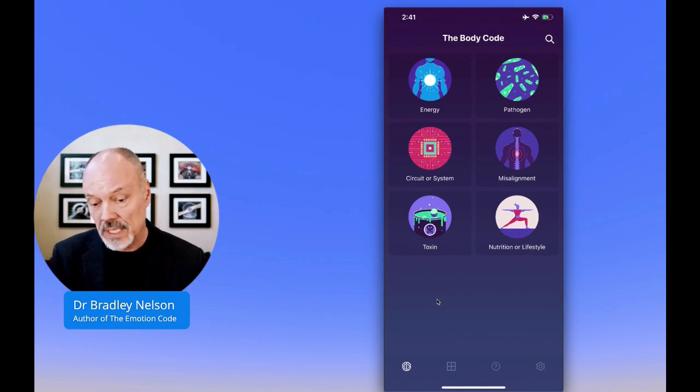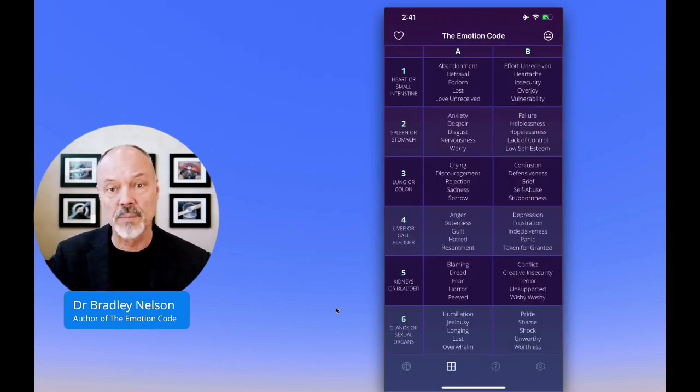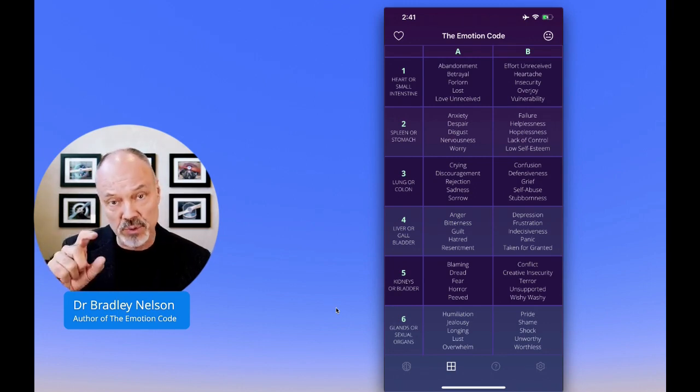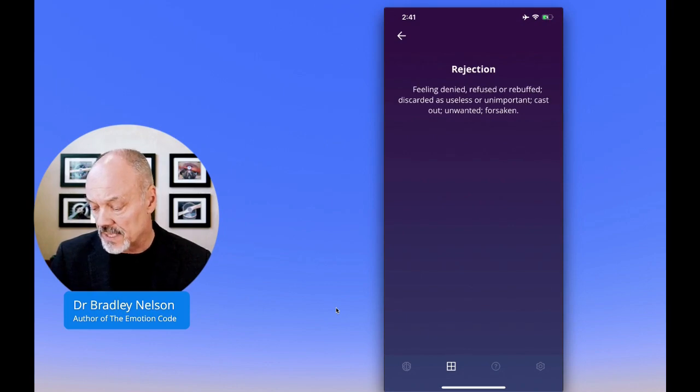The Discover Healing app also includes the Emotion Code, and we actually have the Emotion Code chart. Down here at the bottom there's a little square window icon. You touch that and it brings up the Emotion Code chart, so you'll always have this with you. When you're finding a trapped emotion, you can ask if it's in column A or B. You'll be taken to a certain column and row, and you can just touch that and it brings it up into focus. And if you touch any one of those, you'll actually get the definition of that emotion.